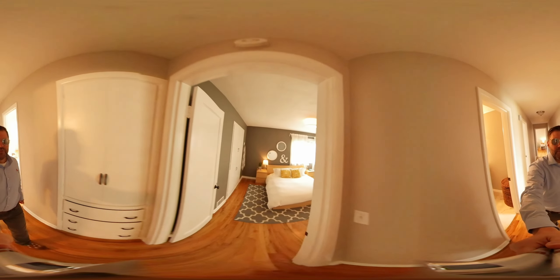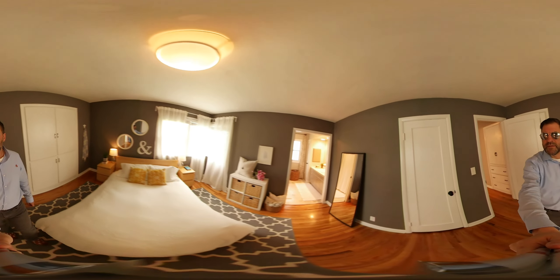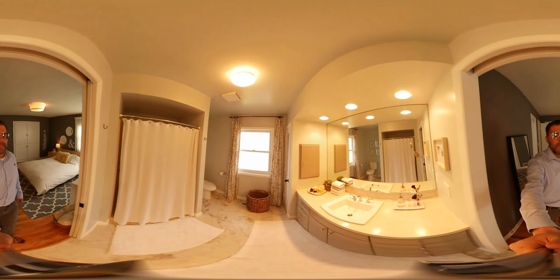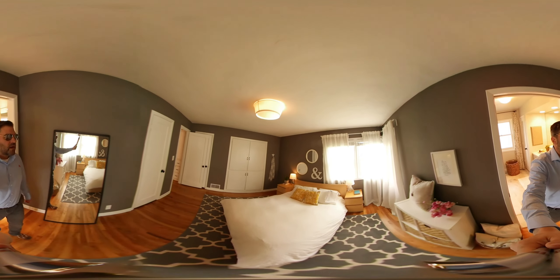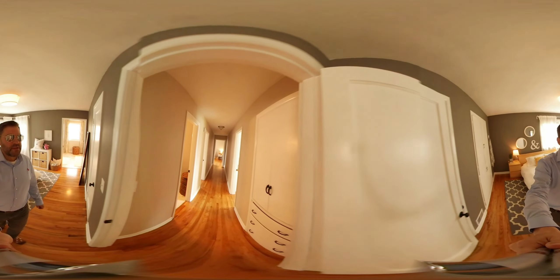Through here we'll start with the master bedroom. Corner room has its own master suite back here. Everything's tastefully done in here. Built-in closets, and more built-ins in the hallway.